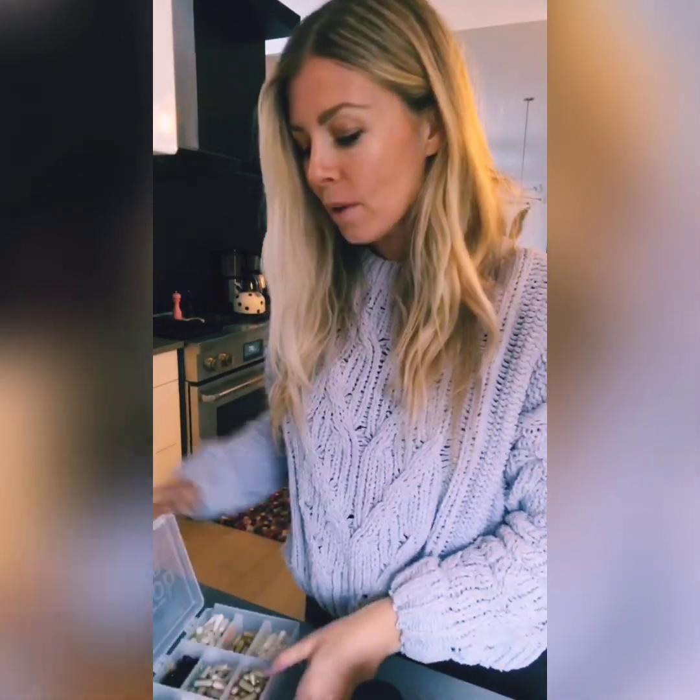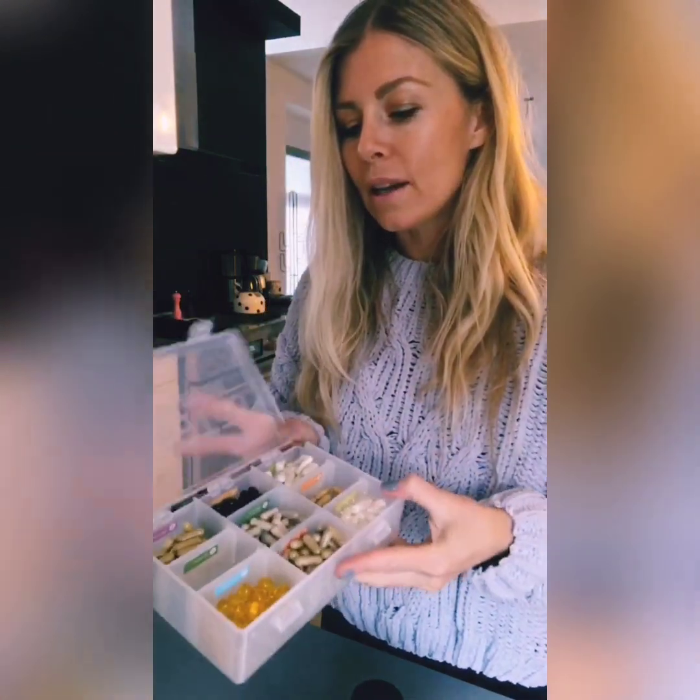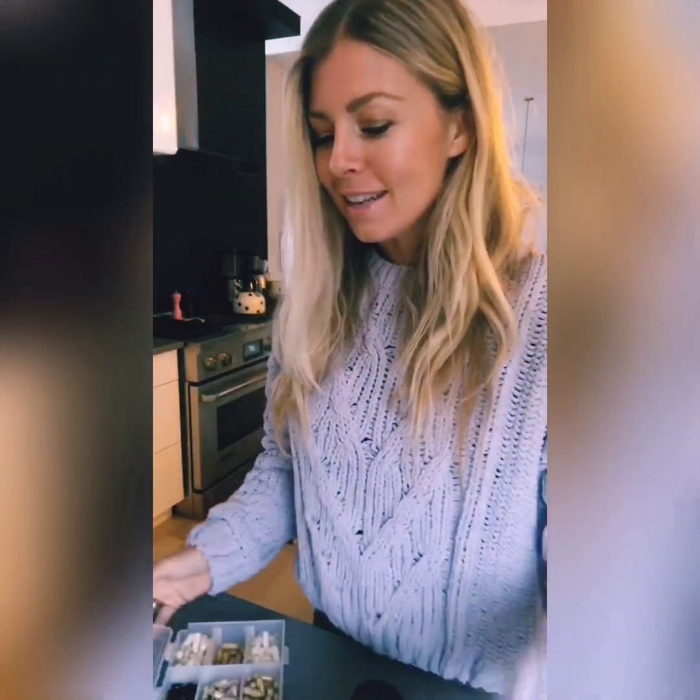As you can see, I keep all of my supplements in a little tackle box, if you will. This is one that we picked up at doTERRA's convention. Hopefully they'll sell this one of these days as an ongoing item, but there is a great little version of this I have linked up in my Healthy Insides shop on wholefit.com. It's called the Fit and Healthy Box.